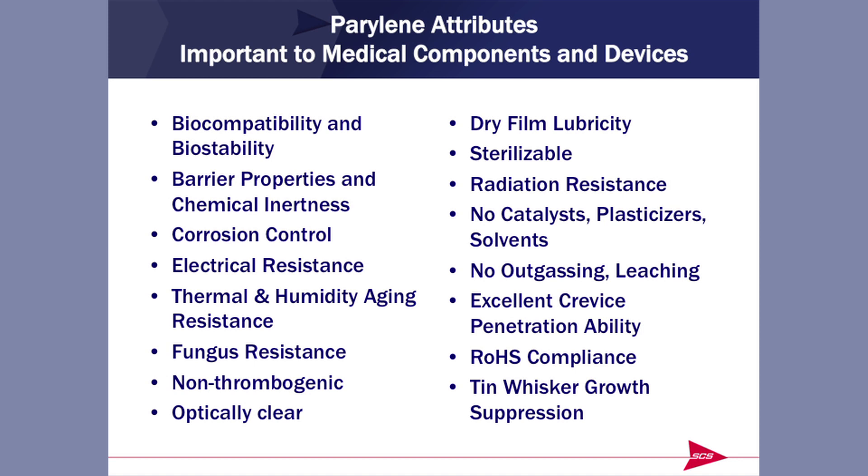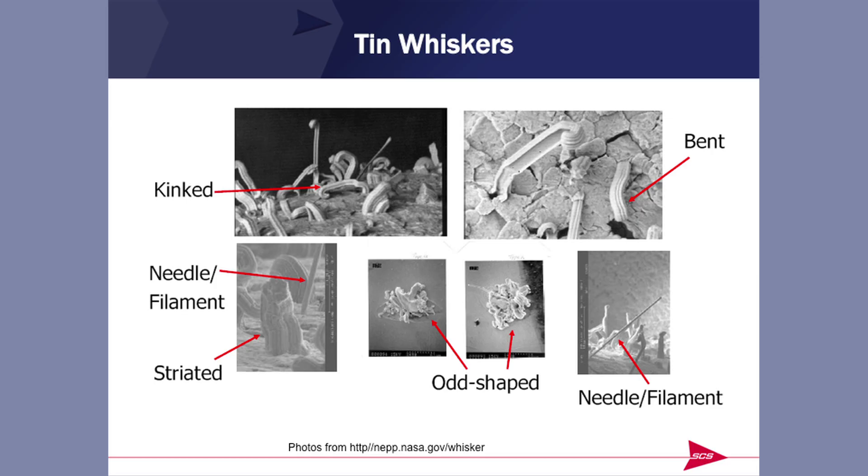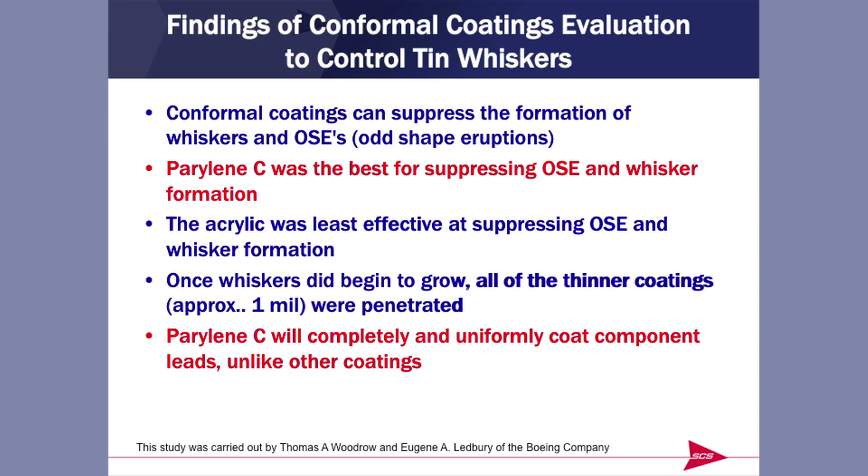If you are concerned about the restriction on hazardous substances, you might have started using lead-free solders. Tin whiskers grow out of lead-free solders — if a whisker grows up and over and touches an adjacent circuit, that circuit is destroyed. It has been found by testing done by Boeing that Parylene is one of the best suppressors of these whiskers. It will completely and uniformly coat the leads and suppress the formation of tin whiskers. That's a side benefit that has come about in recent years with the absence of lead in solders.